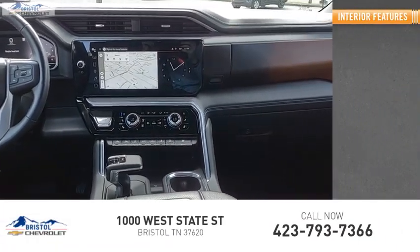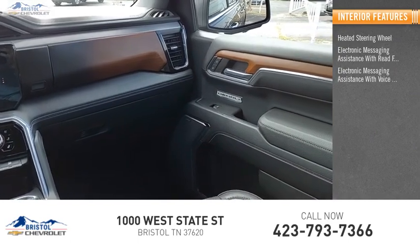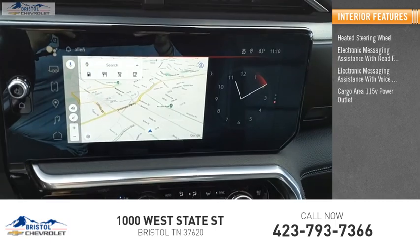Inside you'll find a heated steering wheel, electronic messaging assistance with read function, electronic messaging assistance with voice recognition, and a cargo area 115-volt power outlet.